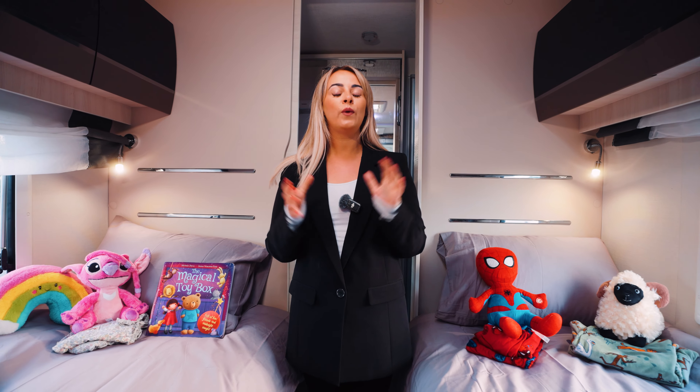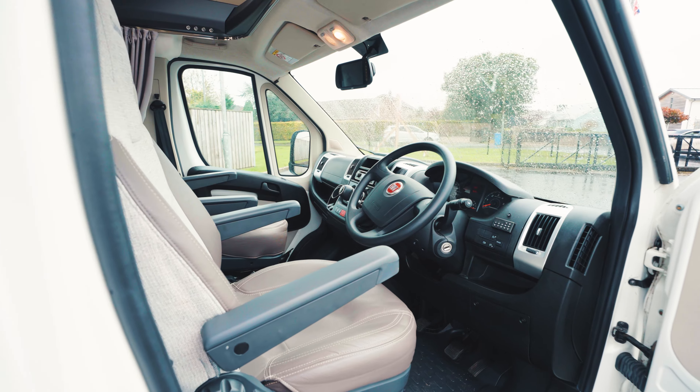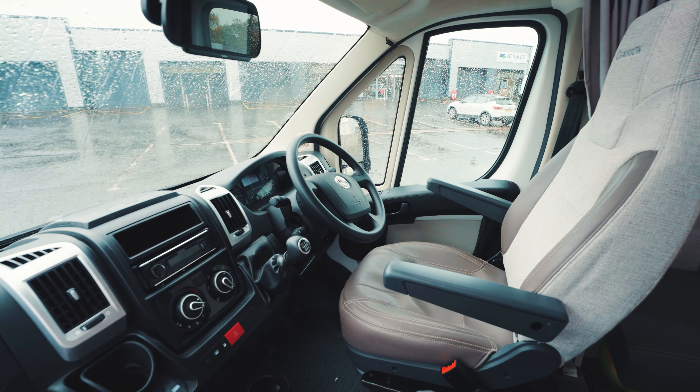Moving on down, you've got your dinette area which comfortably seats four people as well. Then heading down to the front, you've got the captain's chairs, two swivel chairs to the front, and a skylight above.